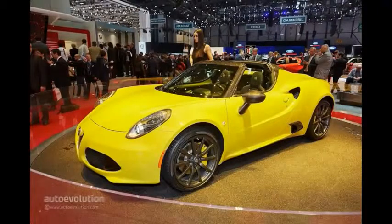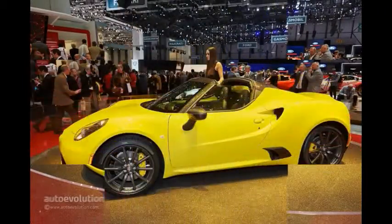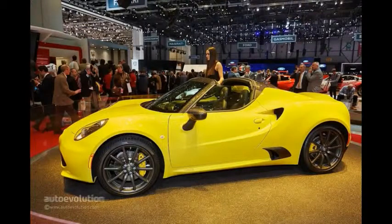Unfortunately, there's no mention of the track package and Akrapovic exhaust available as announced for the American market, nor are they visible in the photo gallery.